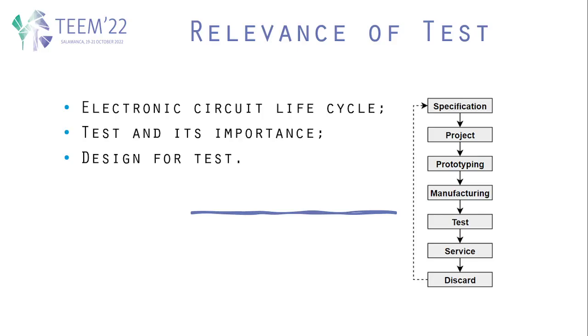Test is a part of the electronic circuit life cycle. It is the step of the cycle that validates every previous step, and it comes after manufacturing and before reaching service with the customer.